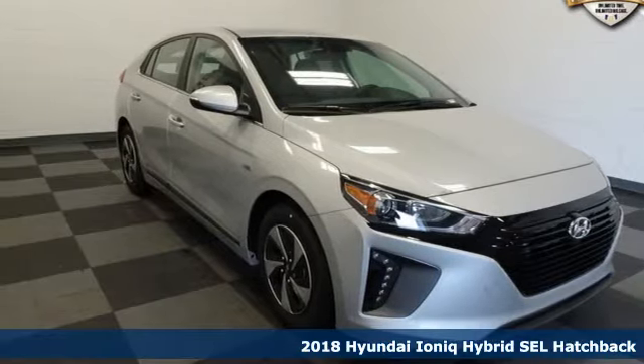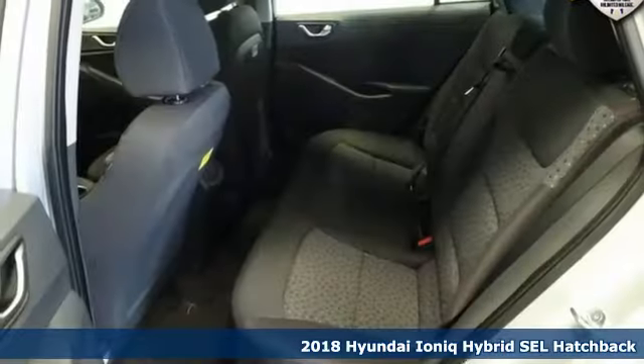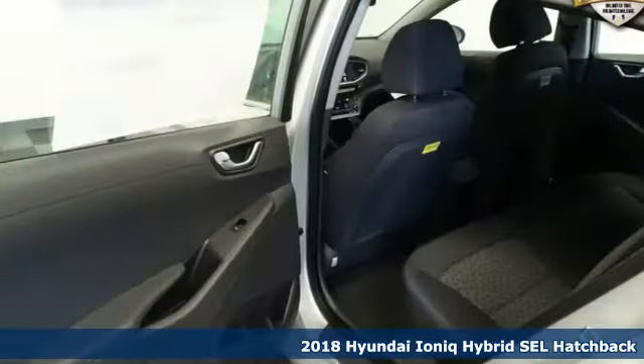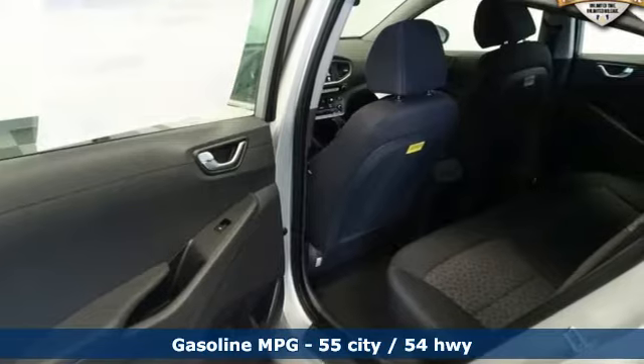Here's a new 2018 Hyundai IONIQ Hybrid. It's not just a better alternative, it's a better car. A great vehicle is comprised of great features like these.